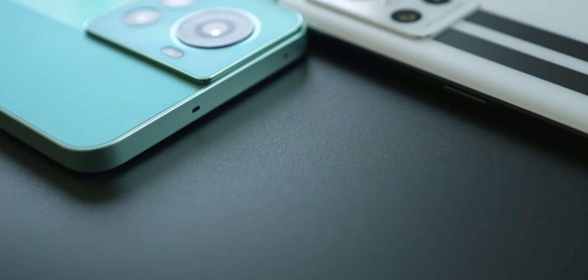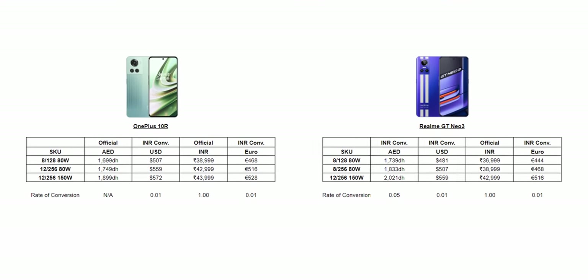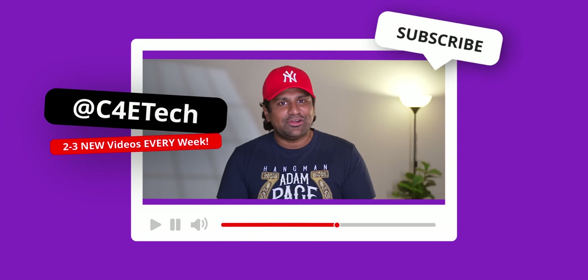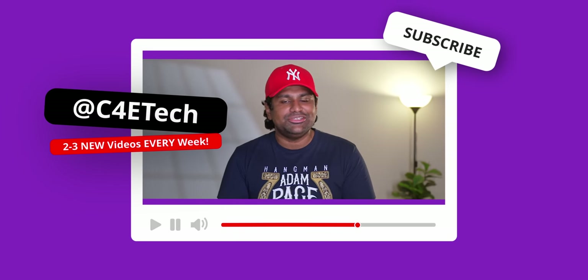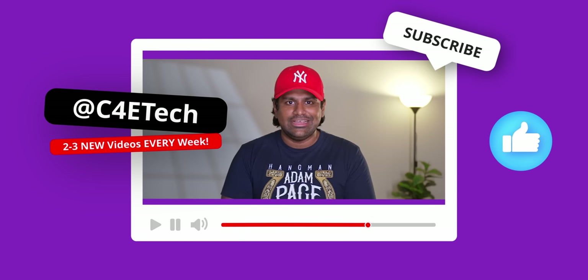The OnePlus 10R and the Realme GT Neo 3 share a pretty identical spec sheet and happen to be priced pretty similarly. So what are the differences between these two, and which is the better choice? Let's find out in today's video. Hey guys, Ash here from C4ETech — if you end up liking what you see, thumbs up, subscribe, and turn on notifications by hitting that bell icon. Let's get started.